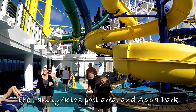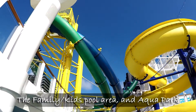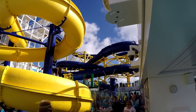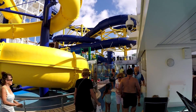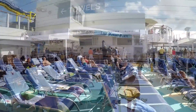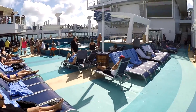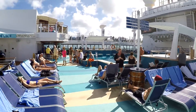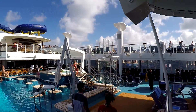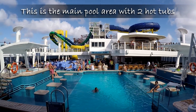Right outside of the Garden Cafe is the family and kids pool area, along with the aqua park and water slides. Just forward of the kids area is the main pool area. There are two hot tubs in the main pool area and easy access to the pool bar.